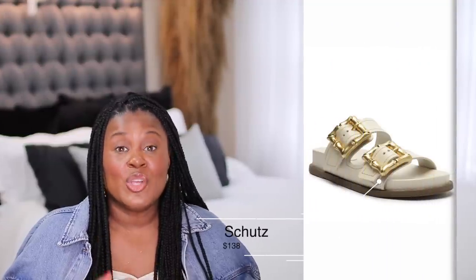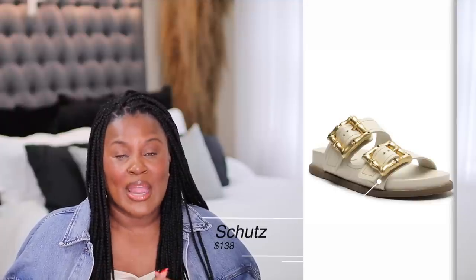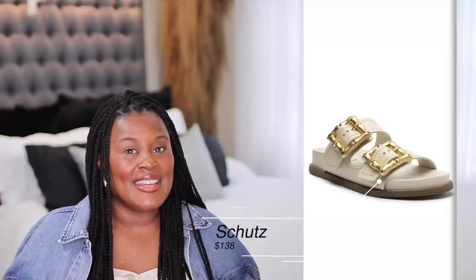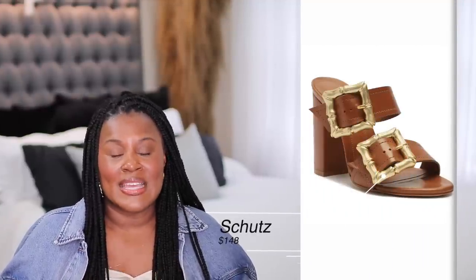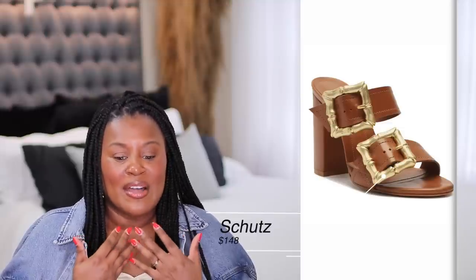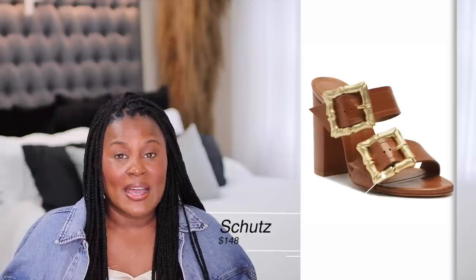In a previous video I showed you these Schutz sandals that kind of look like Birkenstocks, and I showed them because I love the bamboo buckle on them. They come in black, brown, and coming soon in cream on the Schutz website. What I wanted to show you now is that it also comes in heel form. This buckle is so fun to me — I love that it's a chunky heel because I need to be comfortable. And it's $148.